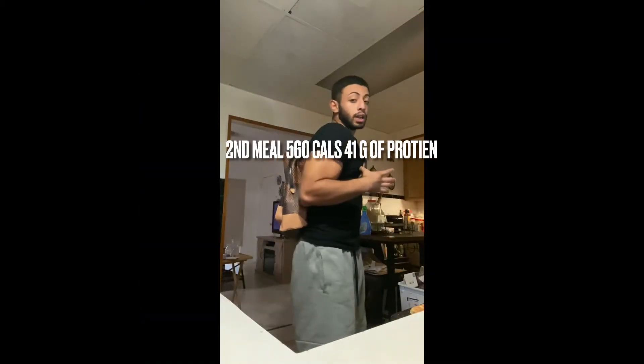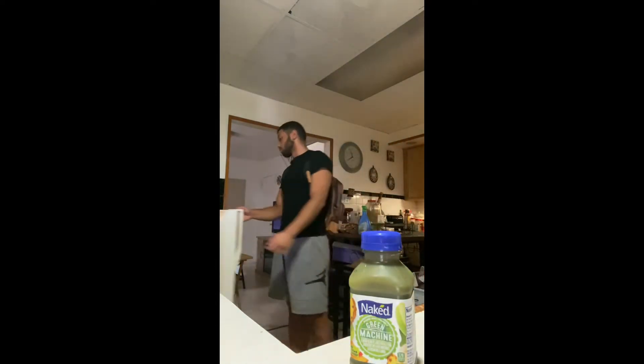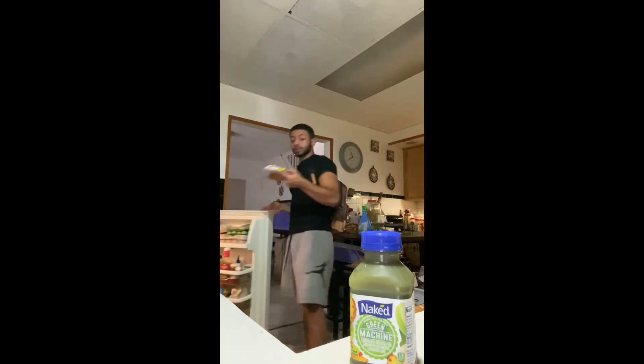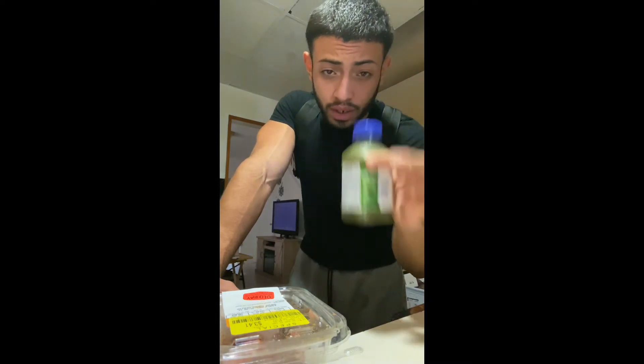Straight into the evening — got my book bag on, heading to the gym with all my recording gear. My next meal is lunch, which is also my post-workout meal. It's some bacon — bacon has about the same calories as eggs per strip, so about 70 to 80 calories per piece, and about 8 grams of protein per strip.